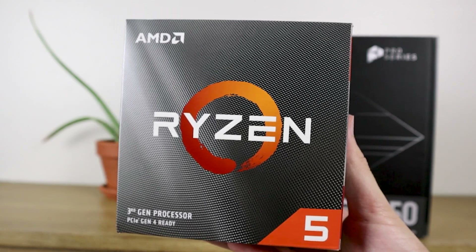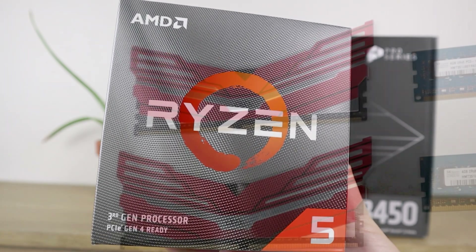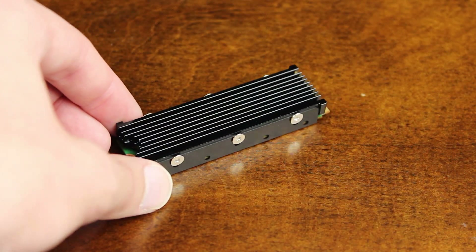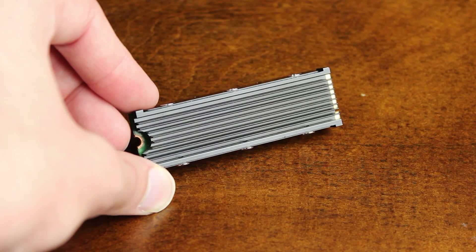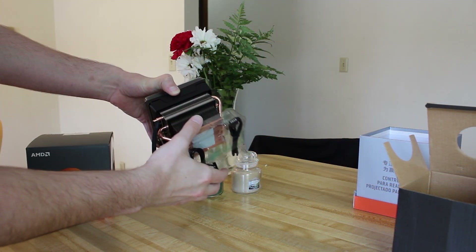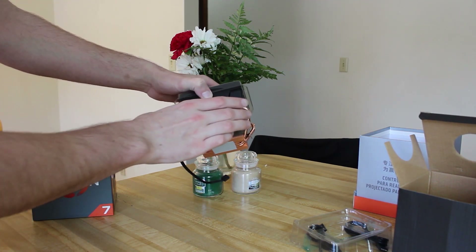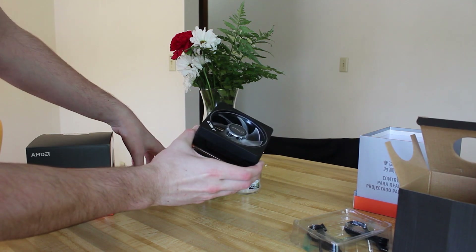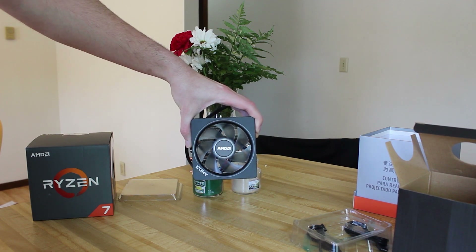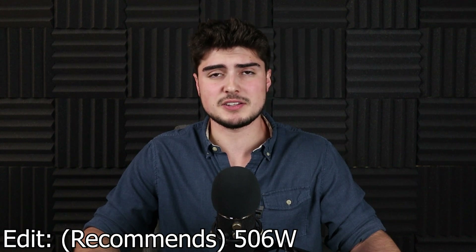Starting with the first system: it has an R5 3600 CPU at stock clock with no overclocking, two 8GB DDR4 sticks, a 6800 XT running at stock, one M.2 SSD, two SATA SSDs, a standard keyboard and mouse, the box cooler for the R5 3600, and four 120mm fans. It's a pretty standard system with no overclocks, and this draws basically the least amount of power. This system ends up drawing 506 watts, according to the power supply calculator.